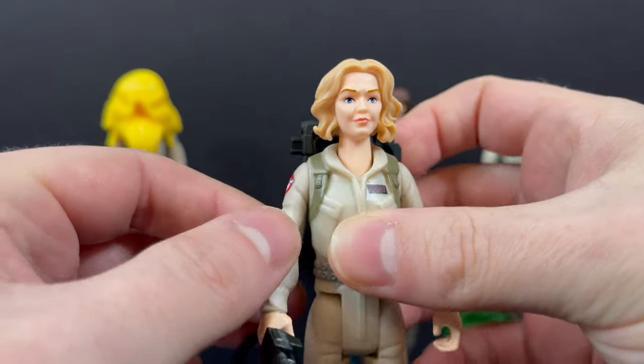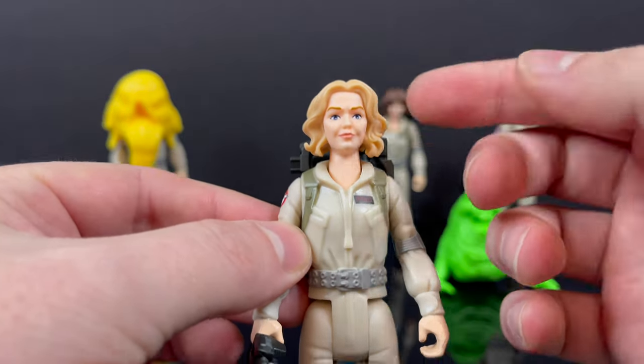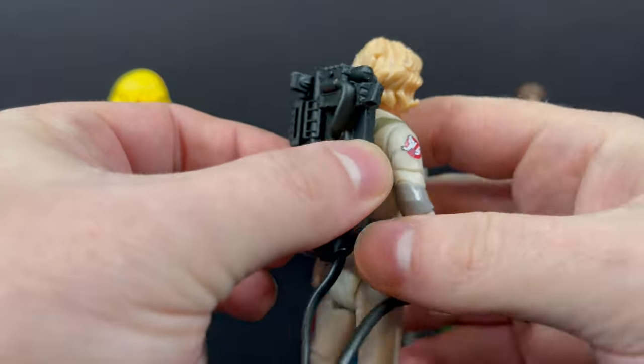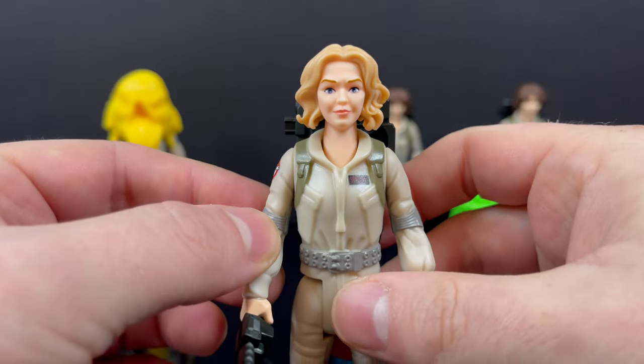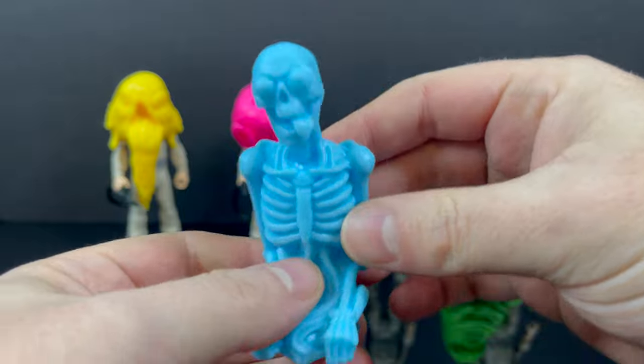Put the ghost on Callie Spangler and you do the thing — very cool. I really like Hefty. Now Callie Spangler — likeness to Carrie Coon? Not really, besides the blonde hair. It says Spangler on the uniform and she's got the same body type we've seen before for all the female figures. Same neutrona wand, same proton pack — rinse and repeat. Not a bad looking figure though.